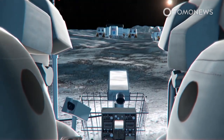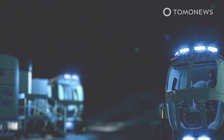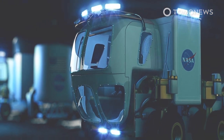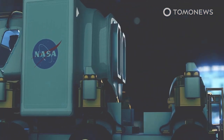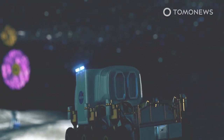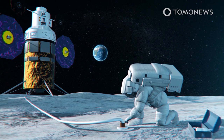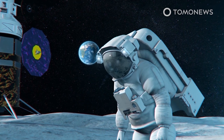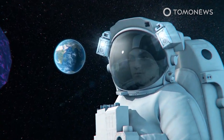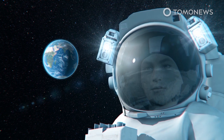Astronauts driving the LTV will wear spacesuits specifically designed for the Artemis program. For exploration beyond the lunar base camp, astronauts will use a Habitable Mobility Platform, a larger pressurized rover with living space and amenities, for trips across the Moon lasting up to 45 days. The Habitable Mobility Platform will be the primary residence for surface missions, but a lunar foundation surface habitat at the base camp will provide a more permanent habitat for as many as four crew members on shorter surface stays.